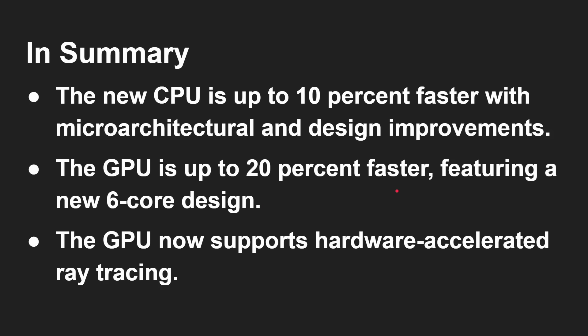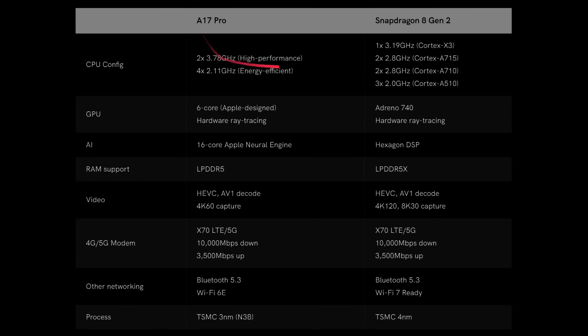The A17 Pro GPU now supports hardware-accelerated ray tracing. Comparing the A17 Pro to the Snapdragon 8 Gen 2: Apple uses a hexa-core setup while the Snapdragon 8 Gen 2 uses an octa-core setup — one high-performance Cortex-X3 core running at 3.1–3.2 GHz, versus the A17 Pro estimated at 3.7 GHz. The Snapdragon also has mid cores (A715, A710) and three efficiency cores (A510) at 2 GHz, versus four efficiency cores at 2.1 GHz on the Apple side. Both feature a six-core GPU with hardware ray tracing — the Adreno 740 on Snapdragon side.